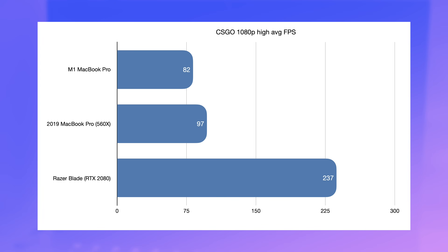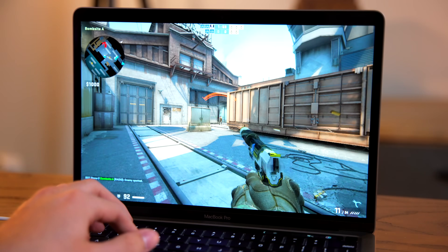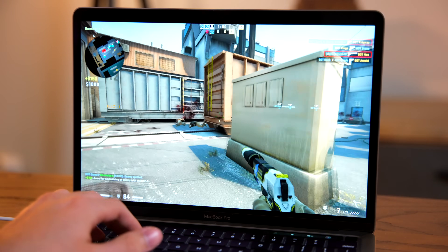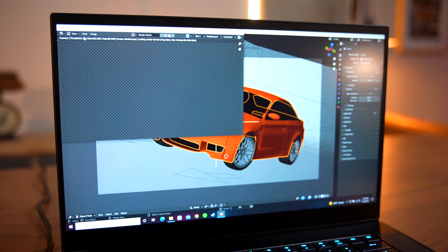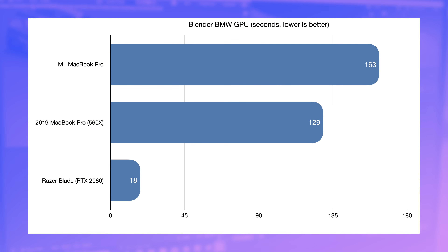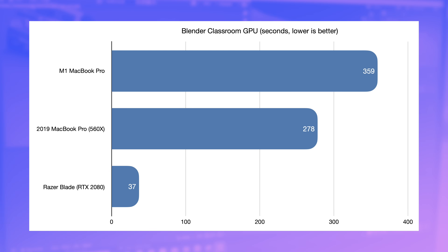In good old CSGO at 1080p, Apple Silicon does okay on paper, but it's not a smooth experience — 80 FPS with lots of stutter and choppiness isn't really enjoyable. The Razer Blade with a 2080 is much better at gaming; we're basically pinned at the refresh rate of 240 hertz. In Blender tests, the Blade smokes Apple Silicon and the old Intel Mac. Where the M1 takes 2 minutes and 43 seconds and the Intel Mac 2 minutes and 4 seconds, the RTX 2080 blasts through the render in just 18 seconds. In the classroom render using GPU cycles, the Blade takes 37 seconds compared to the M1's 6 minutes. This is what happens when you have optimization — one of them is a gaming laptop and one is essentially an Ultrabook.